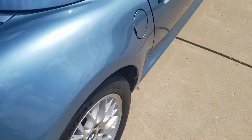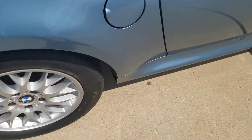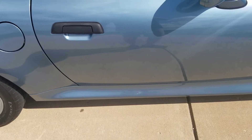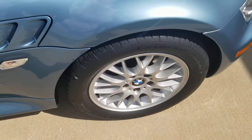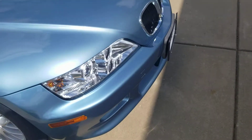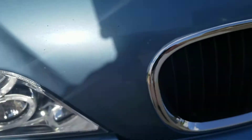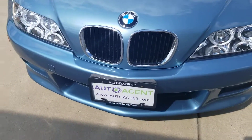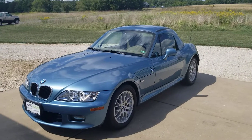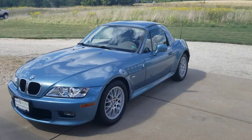Everything looks good here. Slight imperfection there — a couple of real minor imperfections on that passenger side. Very minor cosmetic issues. And there you have it, very very nice. If you'd like to learn more about this 2001 BMW Z3 2.5i, please contact us at iautoagent.com. Thank you.